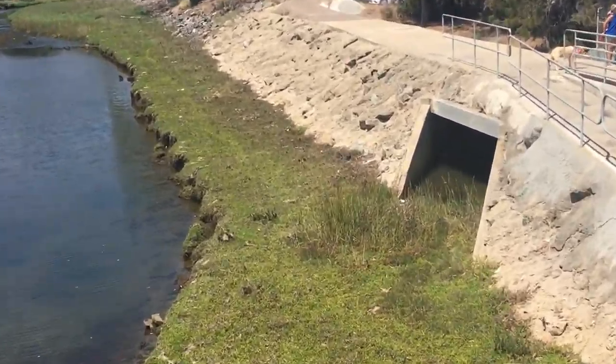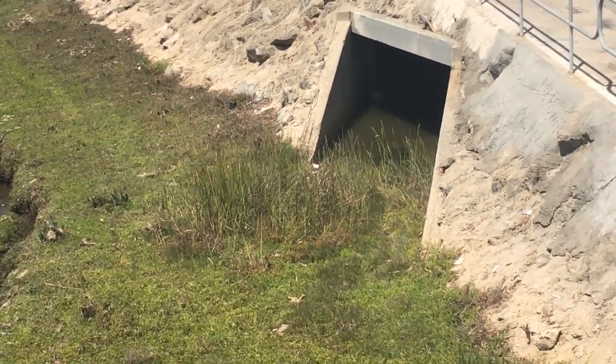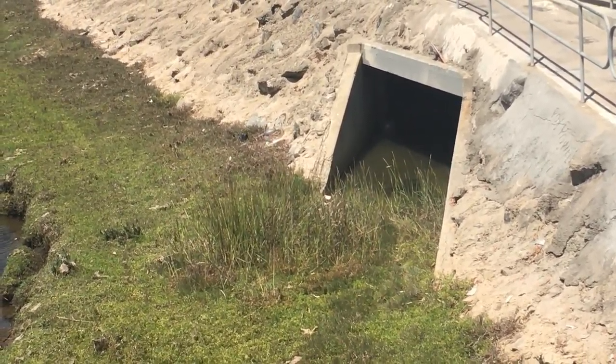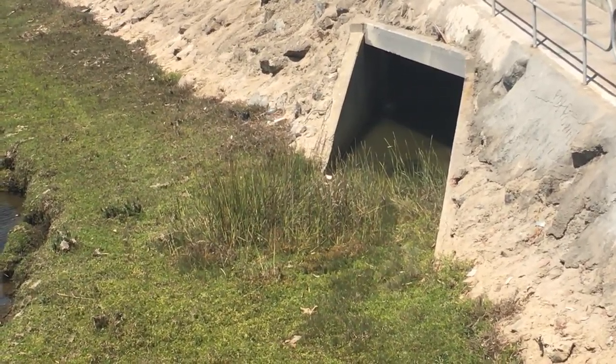You can also see, as we zoom in here, we have a little bit of saltwater cordgrass growing at the mouth of a stormwater outflow.